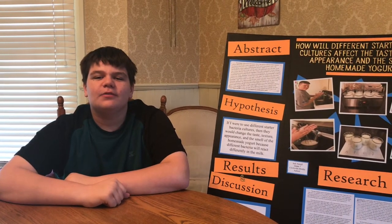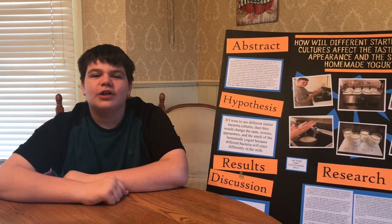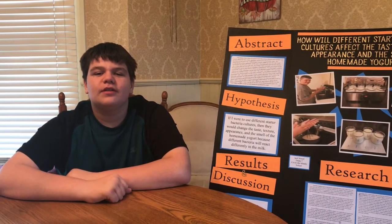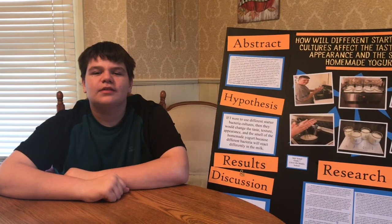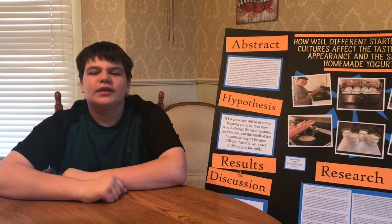My hypothesis was, if I were to use different starter bacteria cultures, then they would change the taste, texture, appearance, and the smell of homemade yogurt, because different bacteria will react differently in the milk.